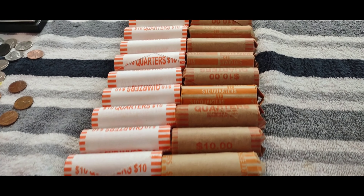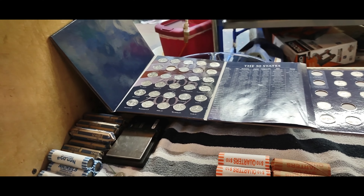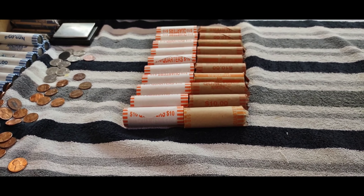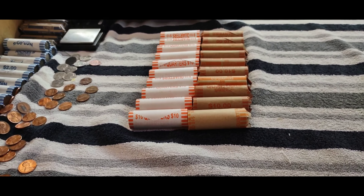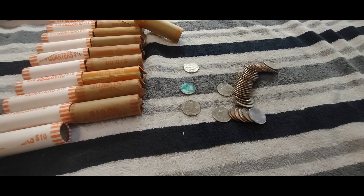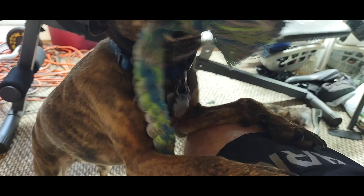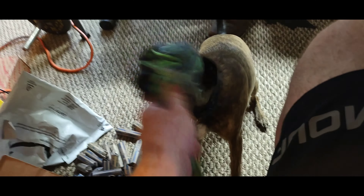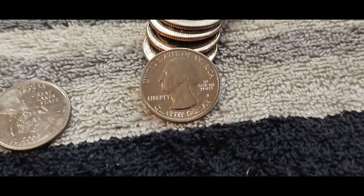Hey guys, it's Brown Dog here. It's a rainy day so we're gonna try to look through a few coins. I went to a bank I've never been to before - they kind of changed around the banks that are open on Saturday in my area. They wouldn't let me get a lot, but on the quarters I got $200 worth - 10 bank rolled and 10 customer rolled.